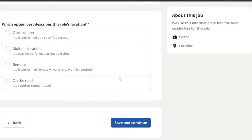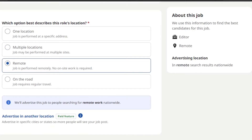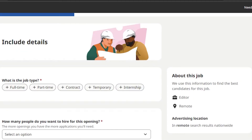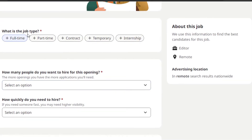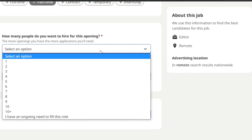Next, select which option best describes the role — this is a remote job, so I'll select 'Remote.' You can see a preview of the job posting. Click 'Save and Continue.' The next step is adding job details: what kind of job is it — full-time, part-time, contract, temporary, or internship? I'll select part-time. Then specify how many people you want to hire for this opening.